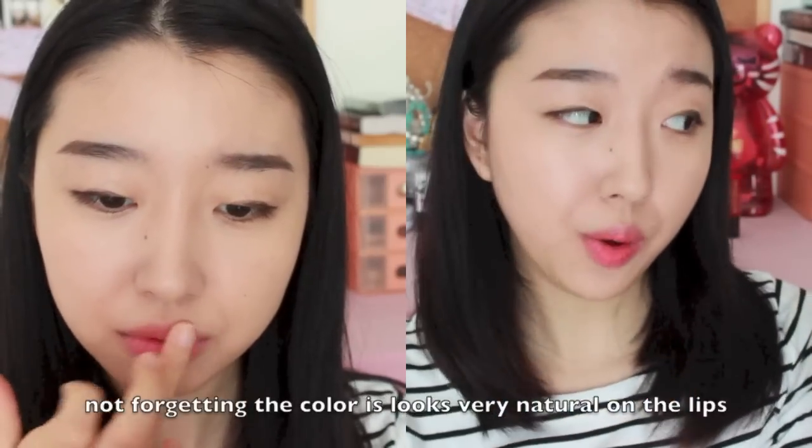Next I have the Aritaum Style Pop Pudding Tint in number one, polka pink. It is more moisturizing and somehow lasts longer than the Benefit one, so I highly recommend this. The packaging is so cute — it's pink and looks kind of expensive, but this only costs three dollars. I feel like Aritaum has a lot of great lip products. I've tried many of their eyeshadows, lip tints, and lipsticks, and they're amazing.